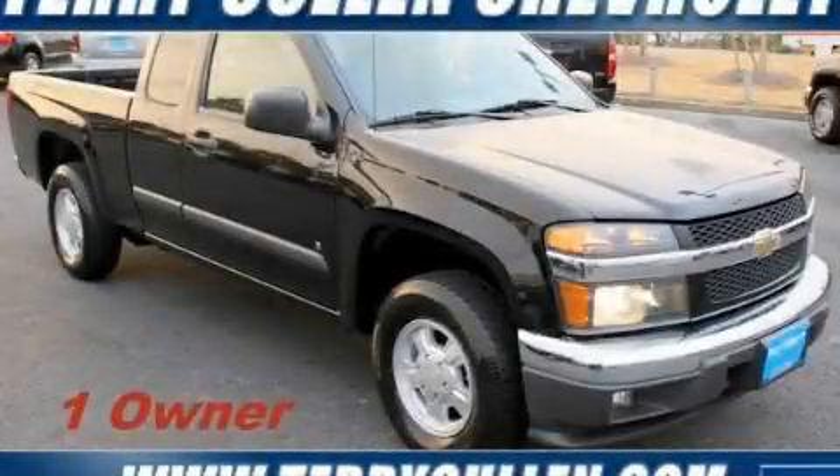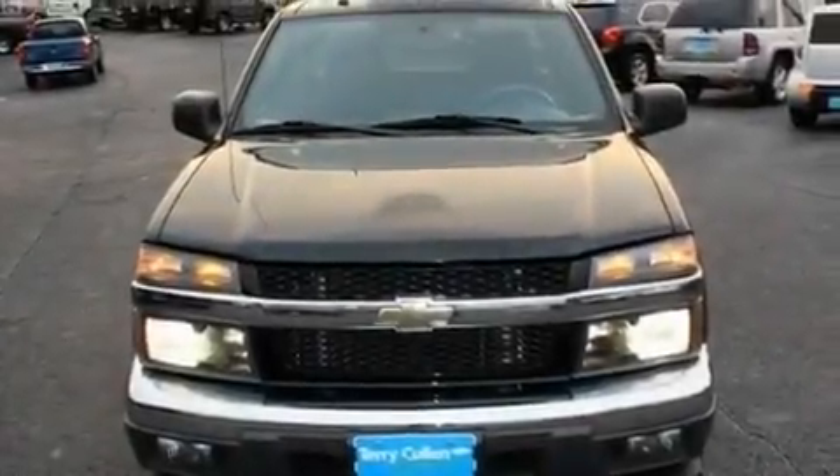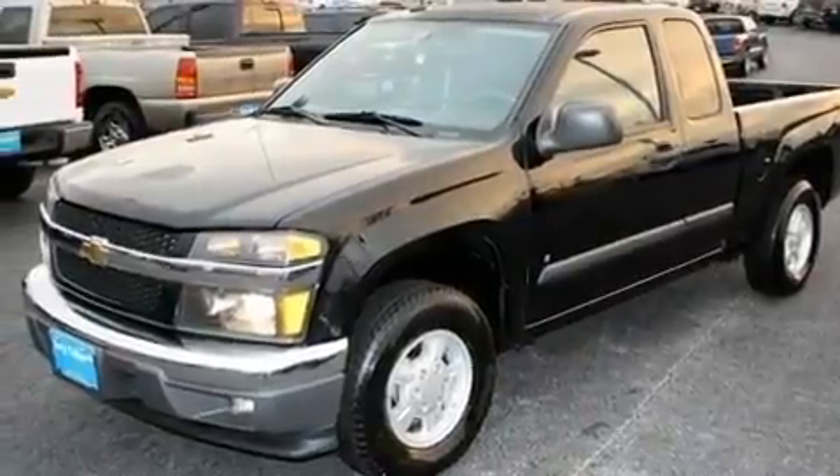This is a 2008 Chevrolet Colorado. Whether hauling, commuting, or towing, this truck is the right one for you. It features a four-cylinder engine and a four-speed automatic transmission.